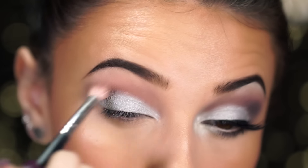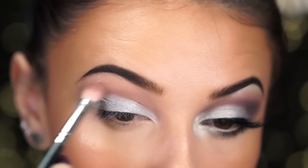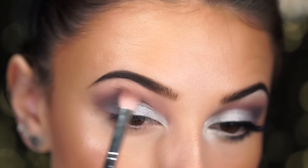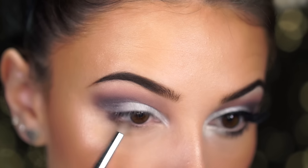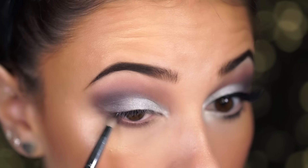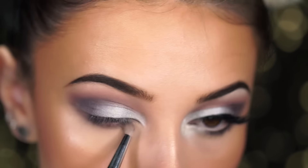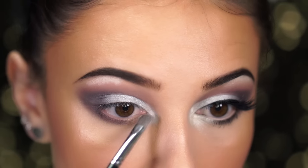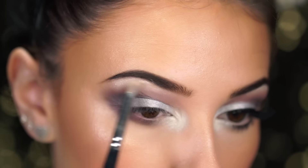Next I'm going in with Silent Night — a dark purple plummy color — concentrating on the outer V to create depth. I went over it about twice to create a good contrast against the other colors. Then I used Nutcracker, a beautiful shimmery purple shade, on the lower lash line and brought it up for definition. Finally I went back in with Frosty with a lighter hand to layer it in the inner corner and on the brow bone.